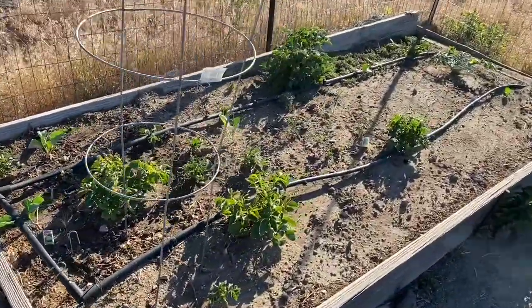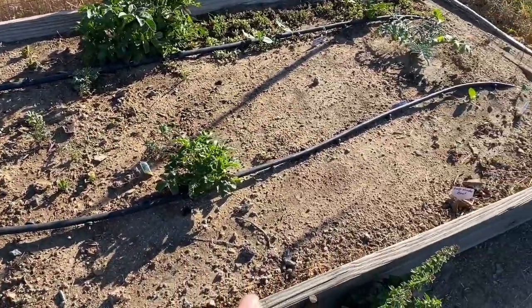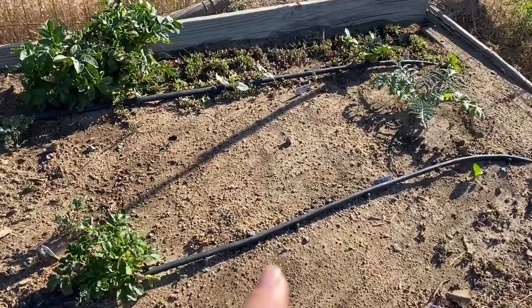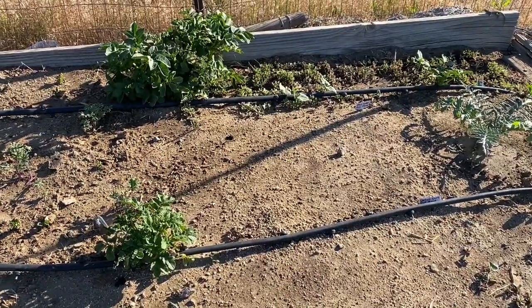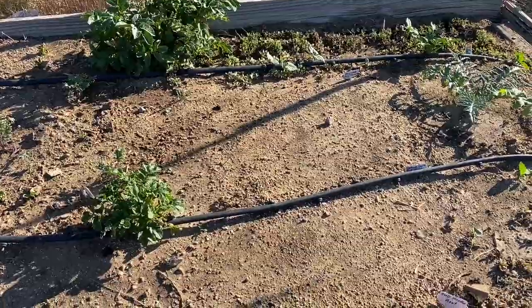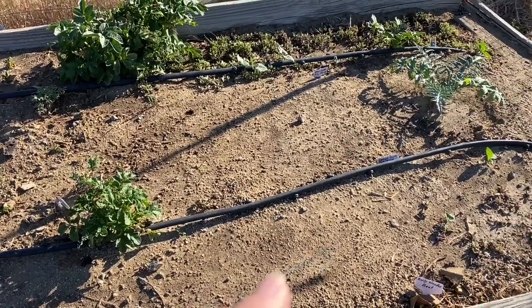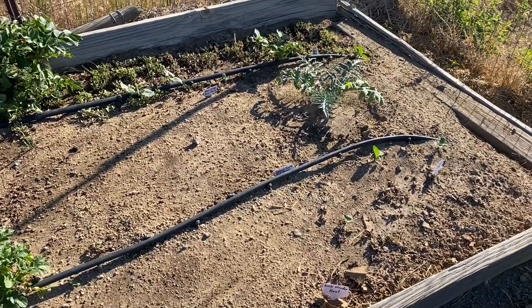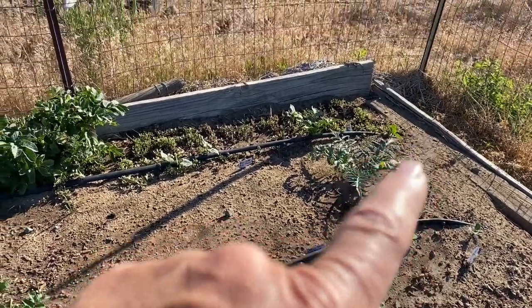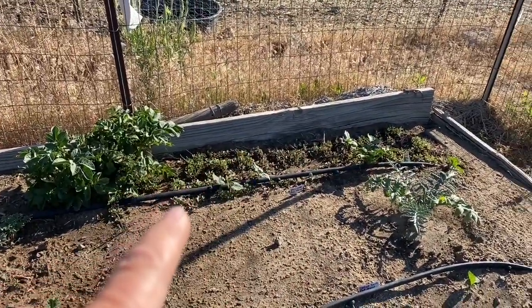Over here is the potatoes, cabbage, I've got some kale in there. I planted beets — I have not been able to succeed with beets and I don't know what's going on. We'll see if they come up, I'm starting to doubt it. Some broccoli, but we'll see about that too. My artichoke's doing well. And I've got some pole beans back there that are just coming up.